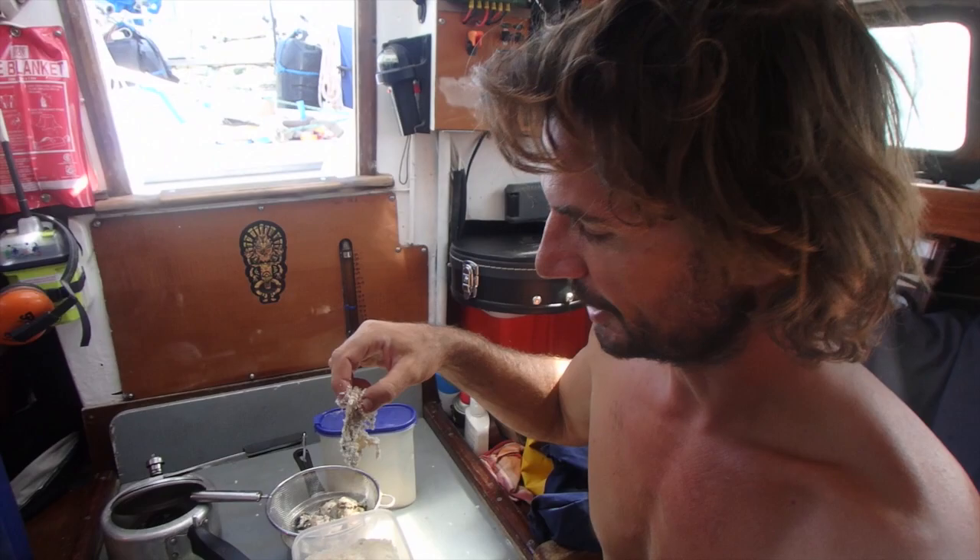A lot of people are looking for the secret to happiness, whether it's meditation or religion or whatever, but I'll tell you — these big oysters in panko breadcrumbs, shallow fried, are probably the shortest track to happiness. So that's what we're doing today.